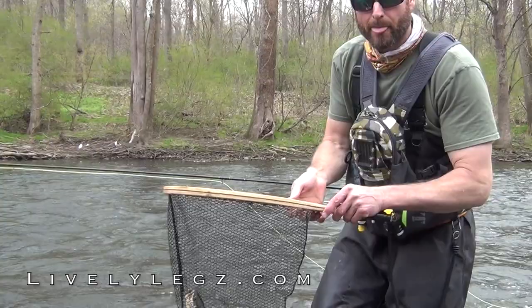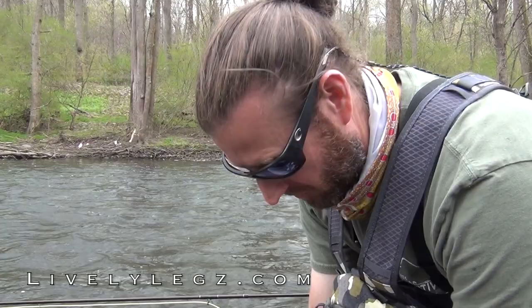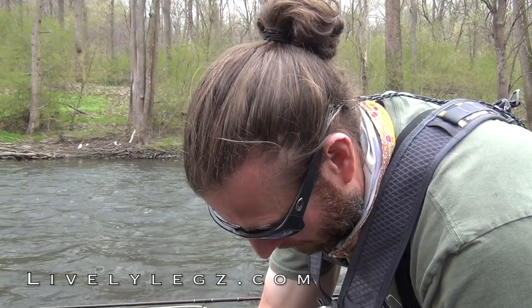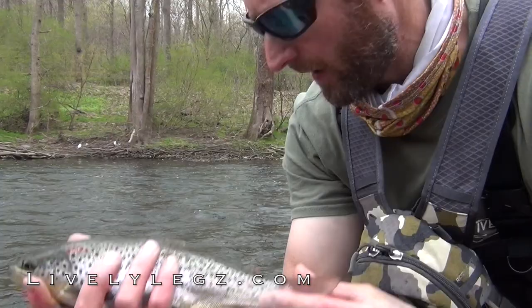Same thing — black elk hair caddis. If the fish aren't going to come to the top, they're going to be eating all the emergers. You've got to do what the fish wants you to do to catch them. I threw out the fly, let it sink, and started stripping it up through the water. I thought this was going to be a dry fly fishing video — turns out it's going to be an emerger video.